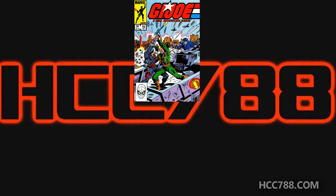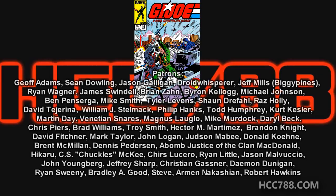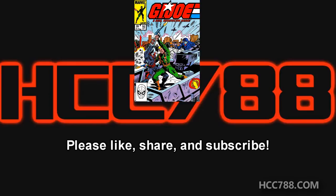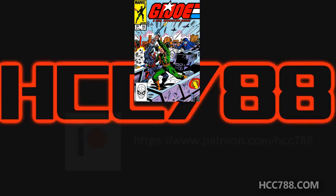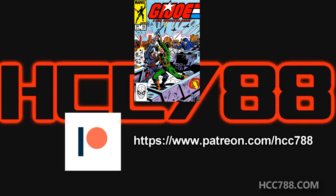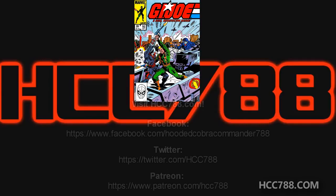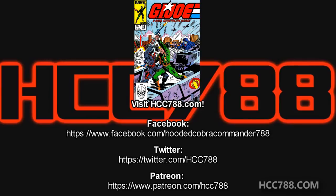That was my review of G.I. Joe issue number 16. I hope you enjoyed it, and I hope to have a review of issue number 17 for you soon. I'm still getting used to doing these comic book reviews, and I hope to refine my style and format as I go. This channel does in-depth reviews of G.I. Joe toys, so please subscribe and hit the notification button so you can catch future videos. I'd like to thank my patrons who make all of these videos possible. If you'd like to support the channel, check out my Patreon. I also now have a Ko-fi account, which allows you to make a one-time tip. You can find me on social media on Facebook and Twitter, and check out my website, hcc788.com. Thank you for watching.